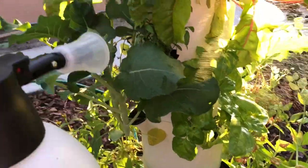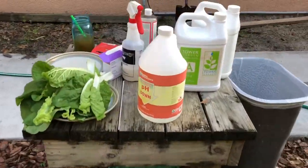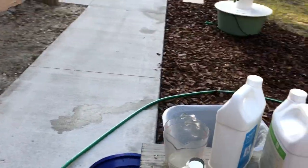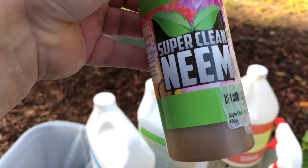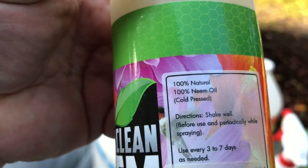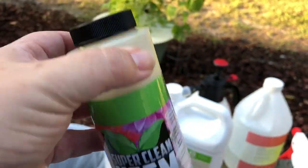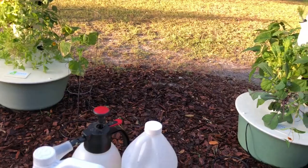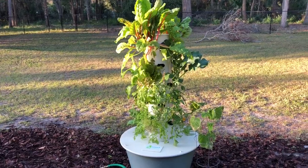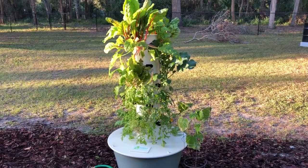I'm just going to liberally coat everything. What I really love about the neem oil is it is completely non-toxic and natural for the plants. I use one called Super Clean neem oil because it doesn't taste neem-y, but it's a hundred percent natural — it's cold pressed and neem oil is from the neem tree. The plants love it — they will respond by growing healthier, stronger, glossier, just beautiful because of it. The neem oil disrupts the insects' hormones, so the best thing to do is if you see a bug, spray it directly; but if you don't, just go ahead and spray the whole tower.